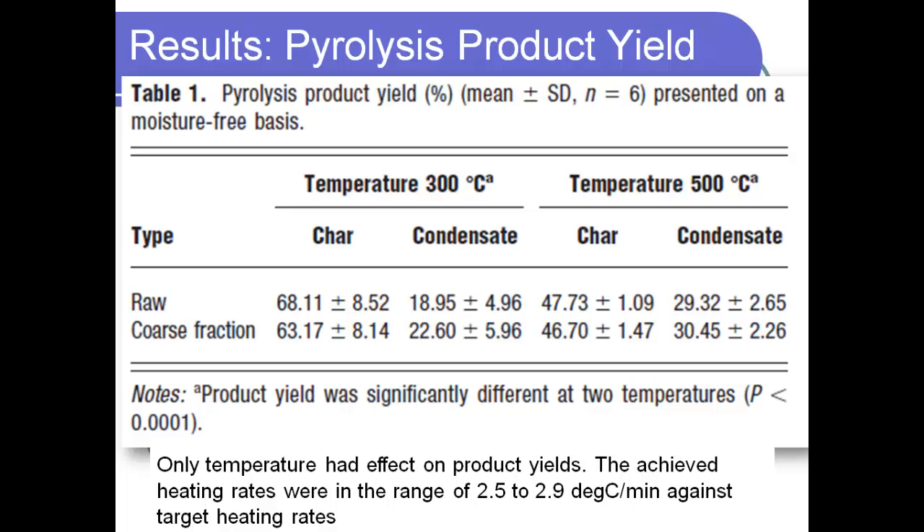Looking at our pyrolysis product yields — char and condensate — we noticed that only temperature had a significant effect, which was expected. At 500°C, we produced roughly 47–48% biochar and roughly 30% condensate. We tried to achieve 10 or 30°C per minute heating rate, but could not — we achieved that at the heating element but not inside the biomass. The actual heating rate inside the biomass was no more than 2.5 to 2.9°C per minute, and that is the reality.